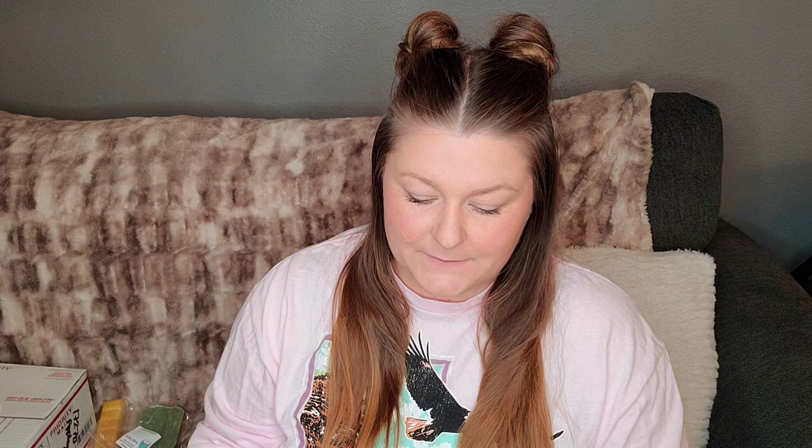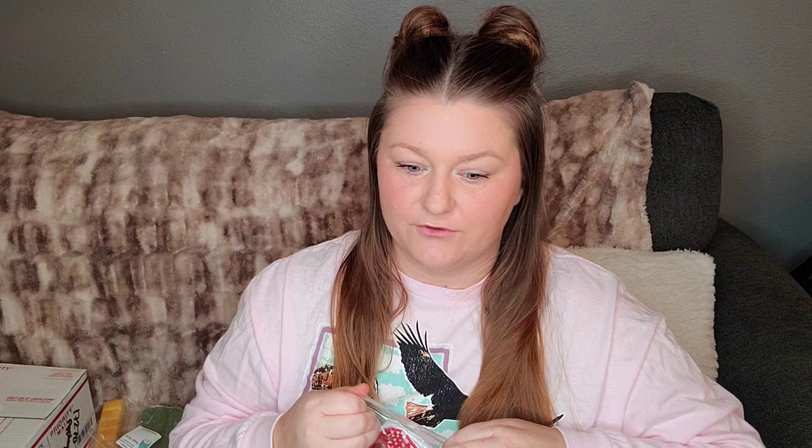Everybody always talks about Benny and June, so I picked it up. It's French baguettes, honey butter, and blackberry marmalade. Does anybody know if Jennifer's blackberry marmalade is different than her blackberry jam? Let me know. This smells really good. I think the honey butter adds almost like a slight floral note, but it could also be coming from the blackberry. It's not overly French baguette, but I do enjoy a French baguette scent. So I'm happy to try Benny and June.